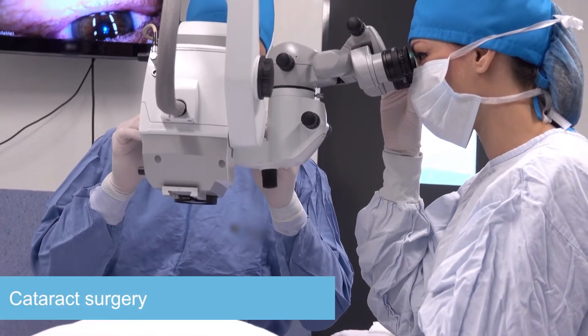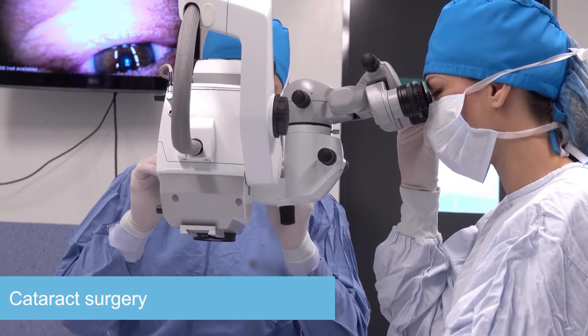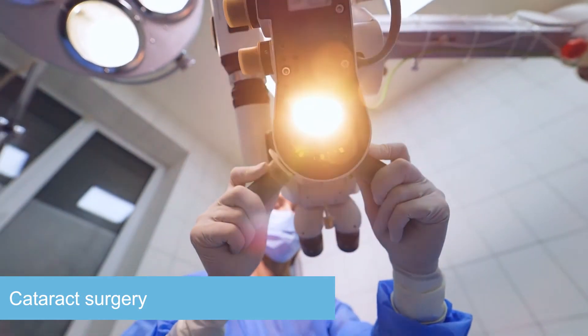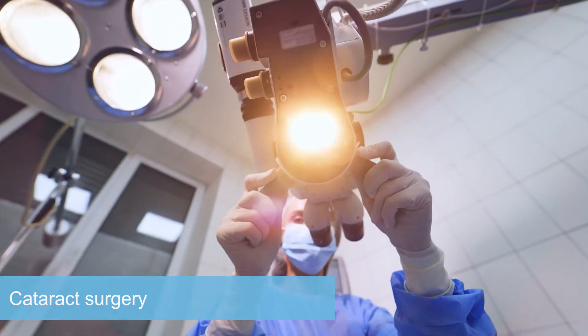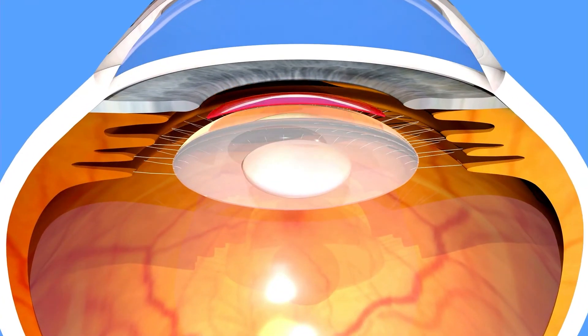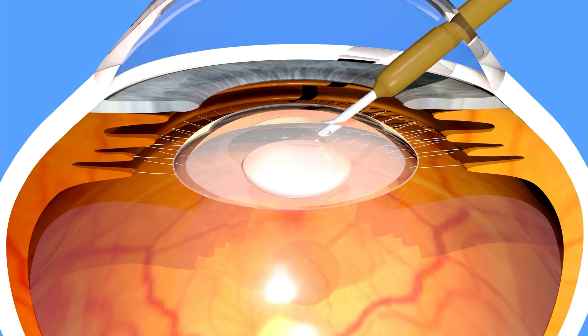I perform the surgery with the newest micro incision techniques and intraocular lens materials. Thus, you will recover faster and will have excellent refractive results. During a short surgery, your clouded lens will be removed and replaced by an intraocular lens.